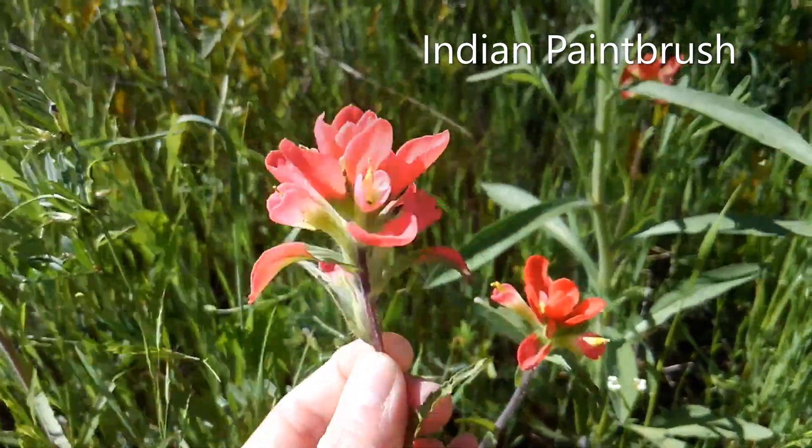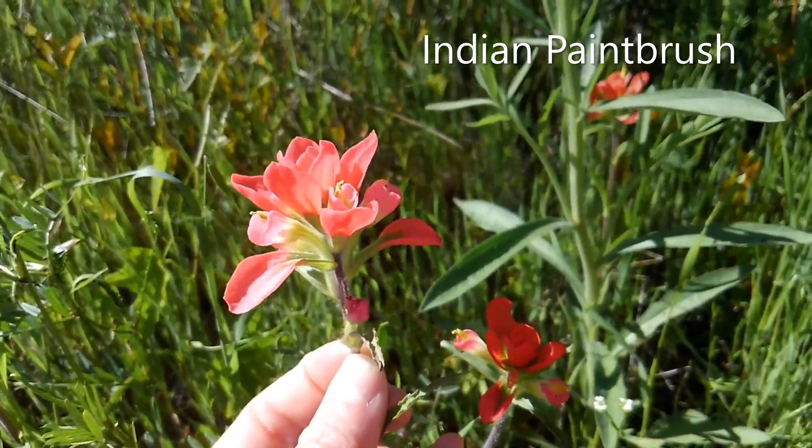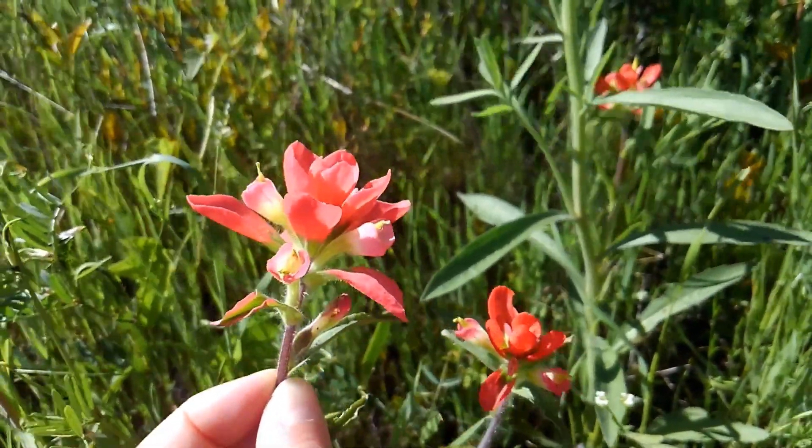It can go all the way to yellow if you're lucky, but that isn't quite as common. Super gorgeous flower, easy to identify, and all over the place in early spring.